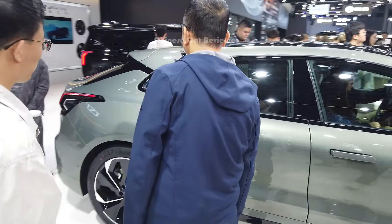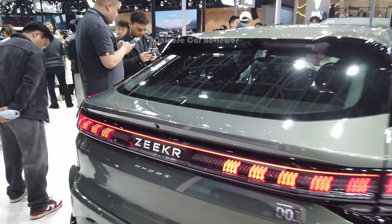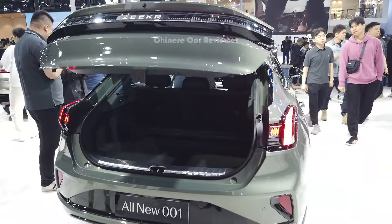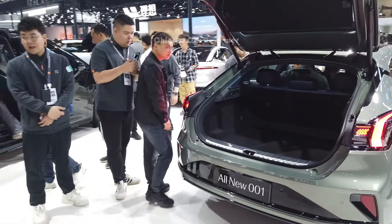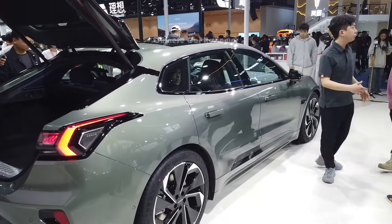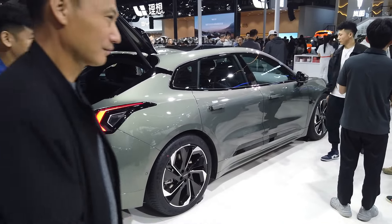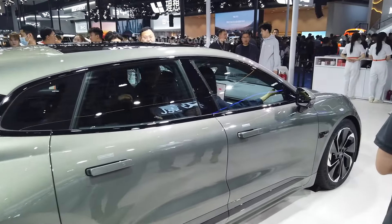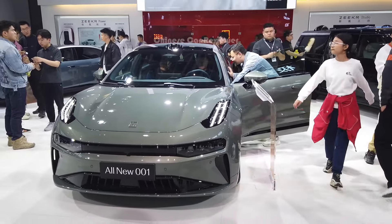I made a video before with all the information — you can check it out. This video is just a walk-around to show you how people are reacting to the new GCarry 001. It's not easy to do a full in-depth review at the auto show because there are so many people. So this one is just to share how Chinese customers are engaging with the vehicle.